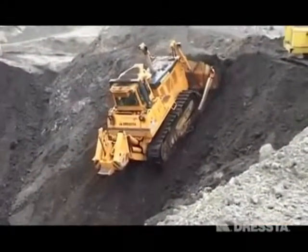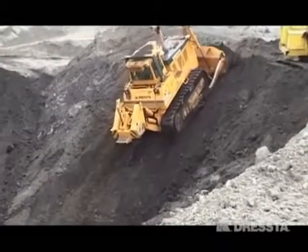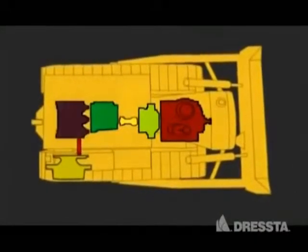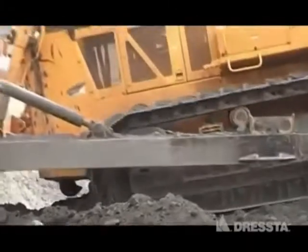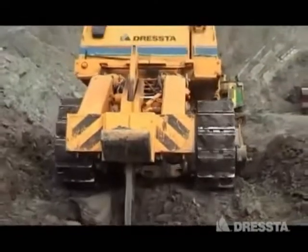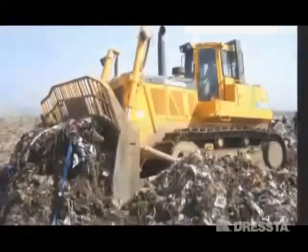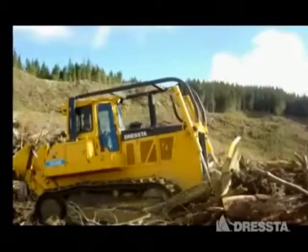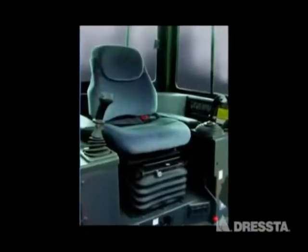Благодаря следующим элементам: двухдиапазонная система управления трансмиссией, модульная конструкция, усиленная ходовая часть, высокое тяговое усилие, большое количество доступных рабочих конфигураций, комфорт работы оператора.